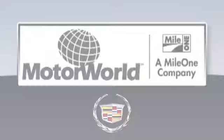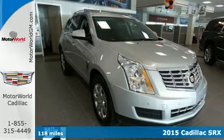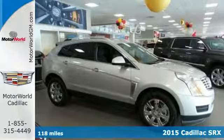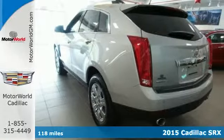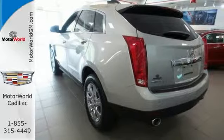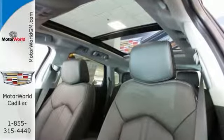Maya One Motor World Cadillac, here's the vehicle for you. It's a 2015 Cadillac SRX. It has a bold exterior design and a subtle elegance. It's powered by a hardy 3.6-liter V6 engine and seats five people luxuriously.